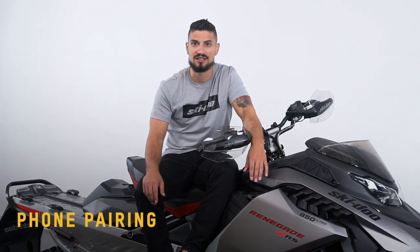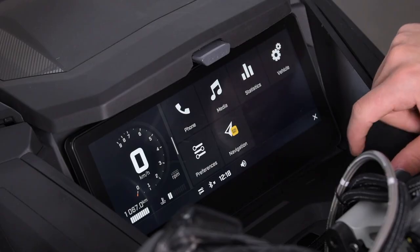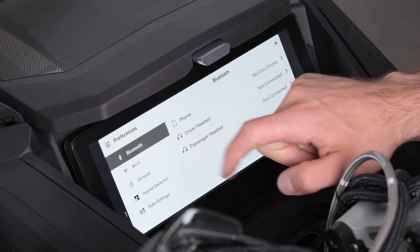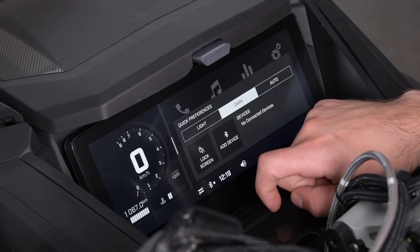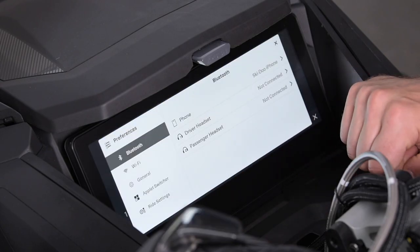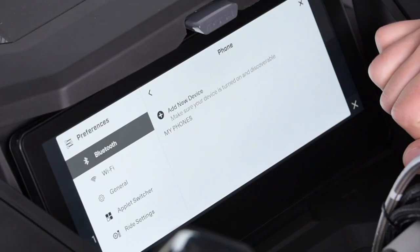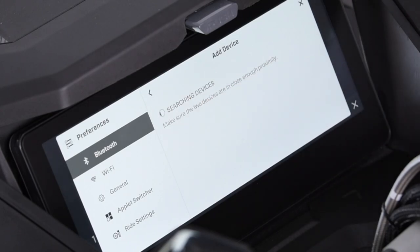Let's start with the phone pairing process. First, you need to access the display's Bluetooth section. You can either go to the app menu, select Preferences and select Bluetooth, or use a shortcut. In the quick preferences, select Add Device — we added this shortcut to make it as simple as possible to get to Bluetooth settings. Then, you want to pair your phone first, so select Phone. From there, you can see your previously connected phones. If there are none, press Add New Devices.